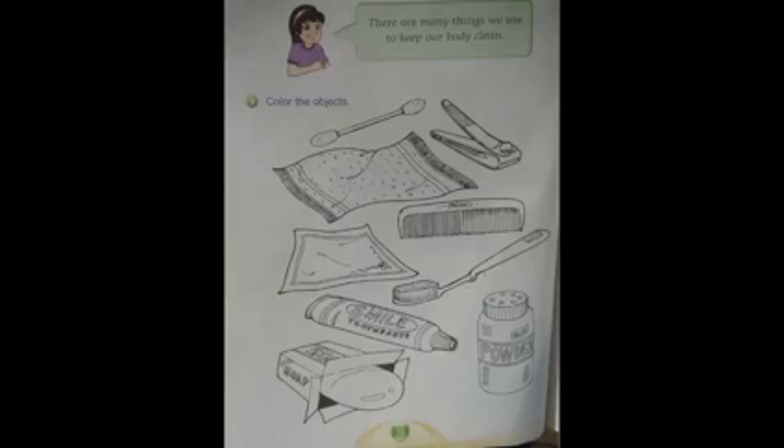Now turn your book to page 16 in your science book. It says there are many things we can use to keep our body clean and healthy. Here are different objects we can use to keep our body clean and healthy. We have toothpaste, a brush, soap, a comb, towel, nail cutter, and powder.